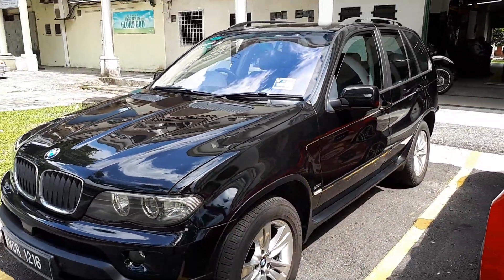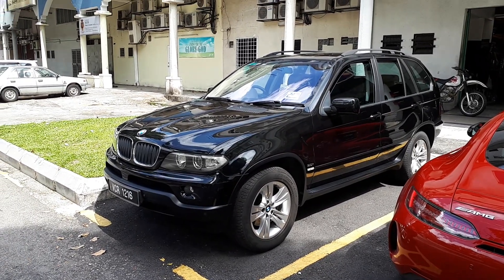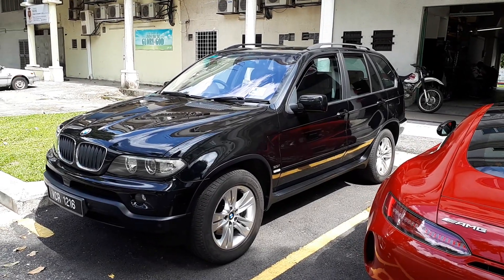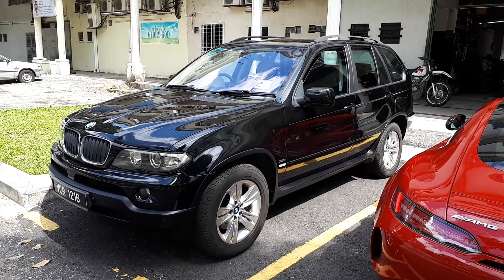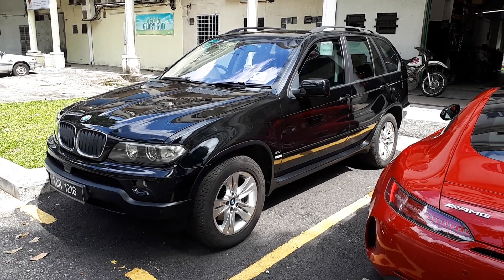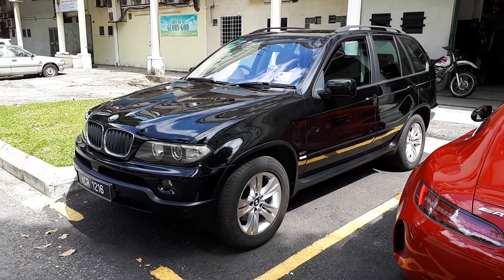He got this for less than 30 grand. Less than 30 grand. So if you're willing to take the time to scope around, to go look for a car that might not necessarily be brand new from the showroom, you can find some pretty amazing deals out there. Really.